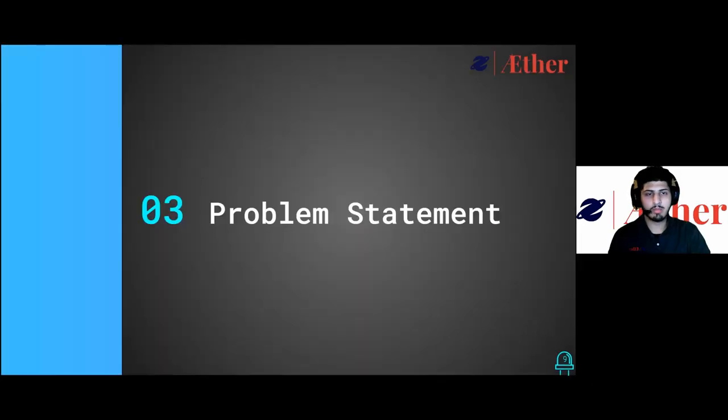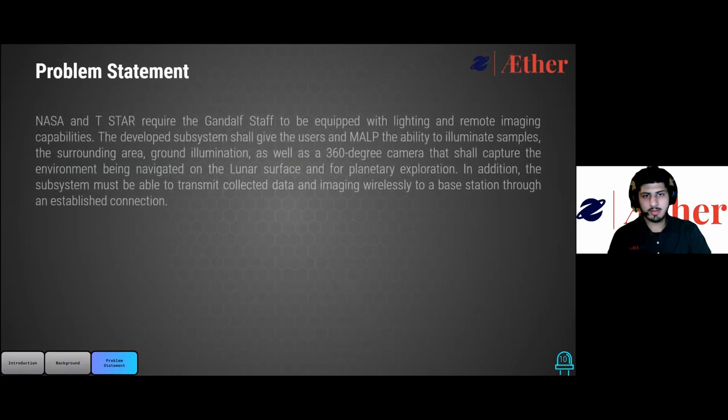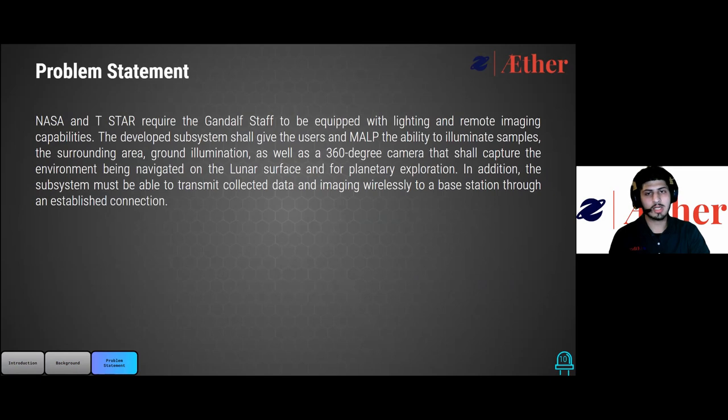Next, we will continue with the problem statement. The problem statement states that the Gandalf staff shall be equipped with different modes of lighting and can capture images remotely. In addition, the data that is collected shall be transmitted back to the base station through a wireless connection.